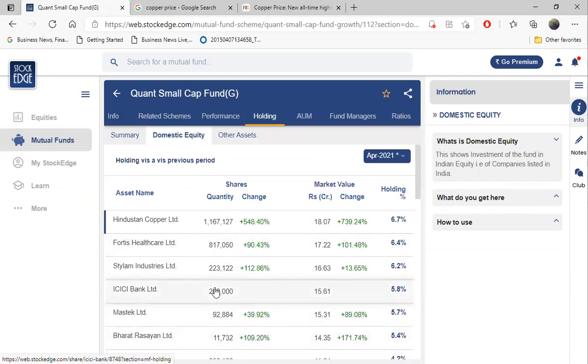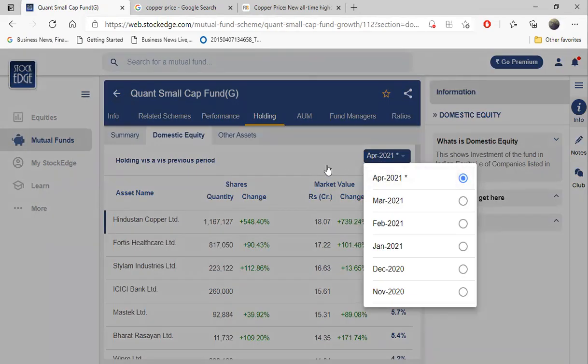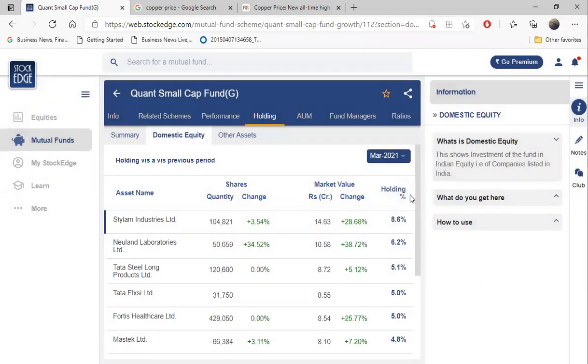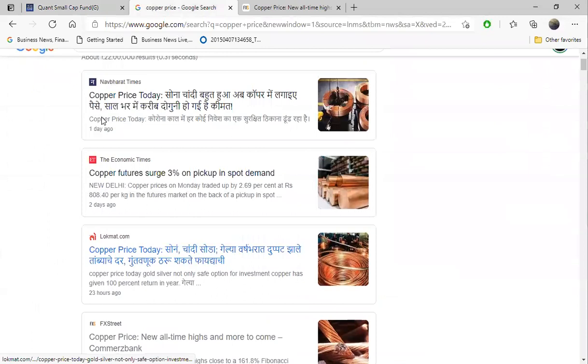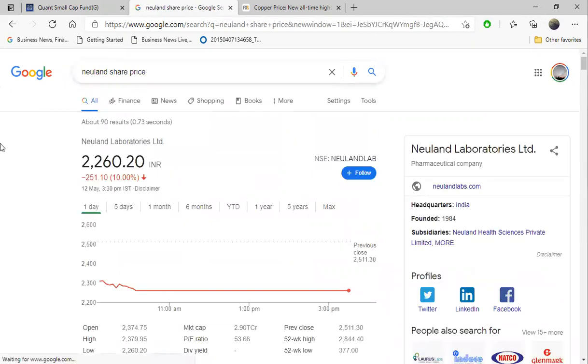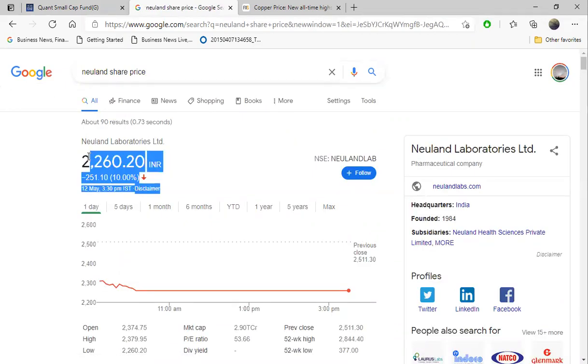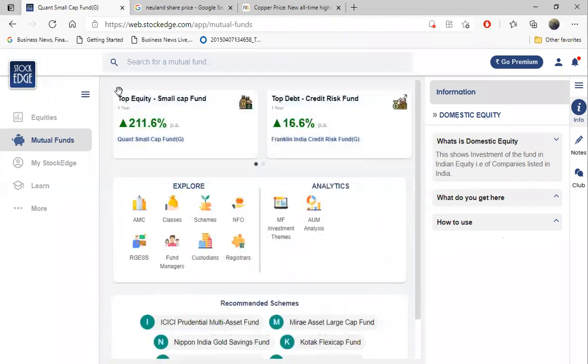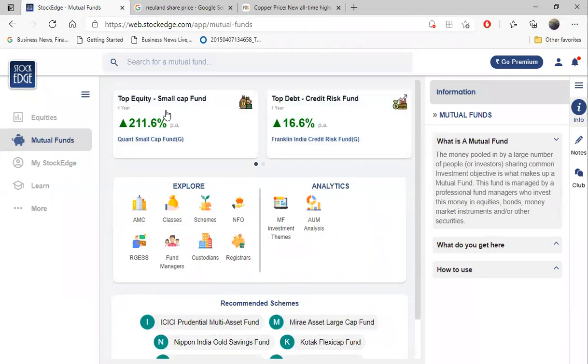Now the question comes: why don't we buy the same stocks the fund manager is buying? Because if you see this data, it is of April and we only get the data at the end of the month. Right now it could be May, so they should have already sold Hindustan Copper. For example, in March the second holding was Newland Laboratories - if you see Newland Labs' share price today, it got hammered, down minus 10 percent. But this fund manager had already sold it. He has a grip on the market direction.